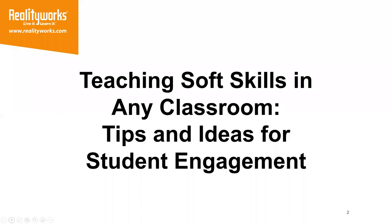Welcome everyone to today's webinar. Thanks for joining us today. My name is Emily Kurth and I'm the Communication Specialist here at RealityWorks.